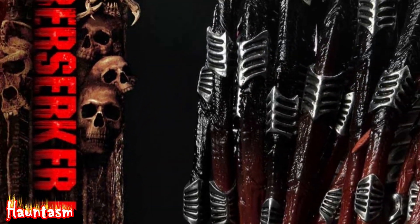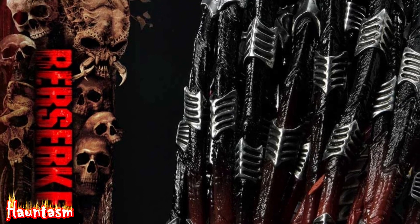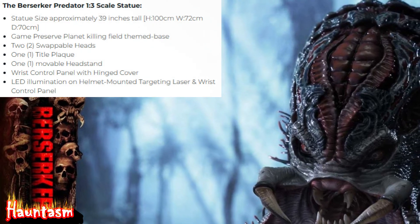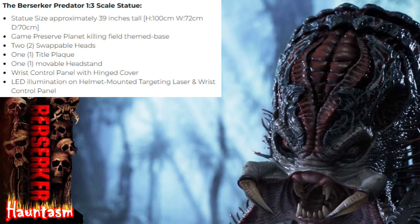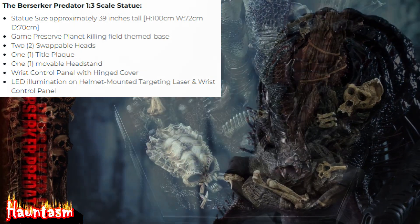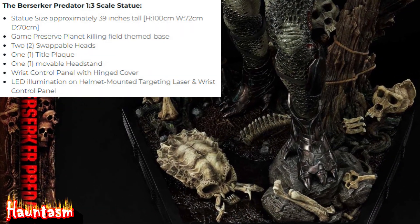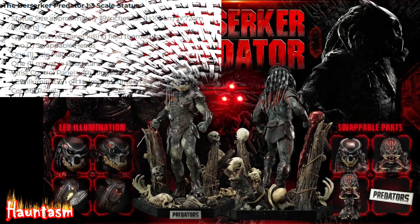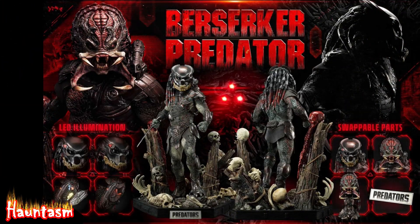And here is what is in the box of the Collector's Edition: the Berserker Predator 1/3rd scale statue, approximately 39 inches tall, with a game-preserved planet killing field themed base, two swappable heads, one title plaque, one movable headstand, wrist control panel with hinged cover, and LED illumination on the helmet-mounted targeting laser and wrist control panel.